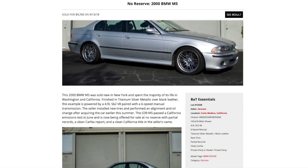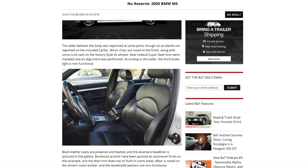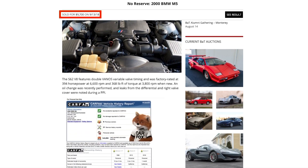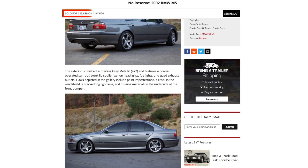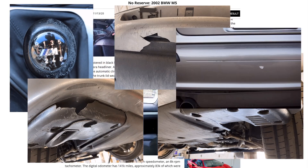The cheapest M5 was a 2000 model year dressed in titanium silver with a black sport interior that had seen 144,000 miles, nine owners, and came with a clean Carfax — it sold for less than $10,000 in September 2018. More recently, there was a 2002 sterling gray M5 with 141,000 miles on the clock that sold for just under $14,000 in November 2020, although this one did have some imperfections.